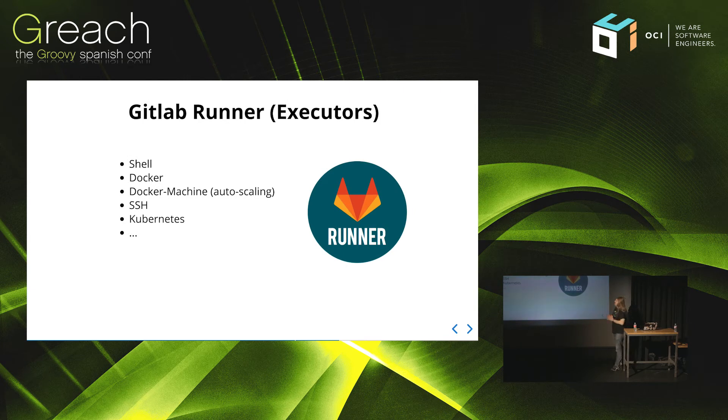The GitLab runner has the concept of executors. You can configure different executors — for example, the shell executor will simply run jobs directly on your machine. The Docker executor is super nice: it will spawn a Docker container and then run your job inside that container. Docker Machine is also nice — it will spawn a new Docker machine, meaning a VM with a given Docker machine provider. There's also all kinds of stuff going heavy into Kubernetes now.